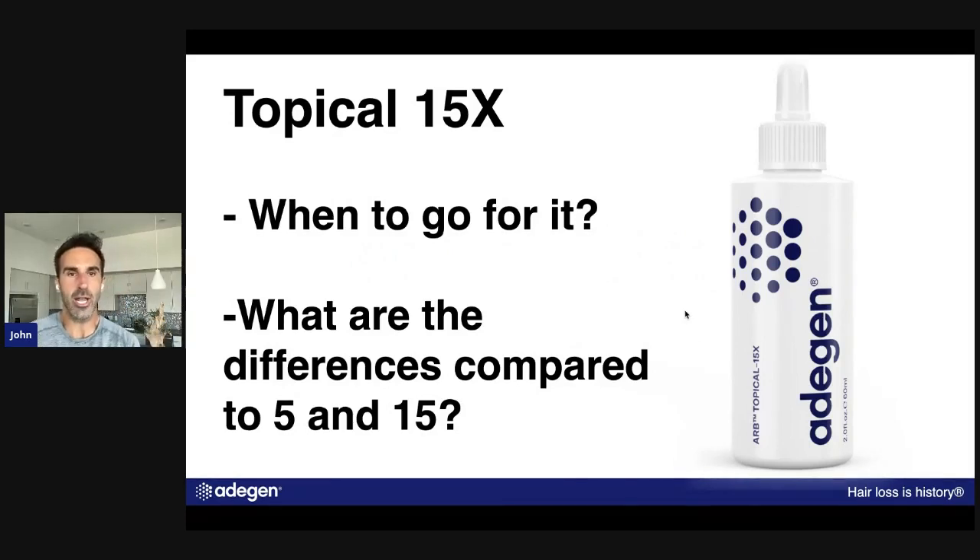The Topical 15x — when should you use it, and what are the differences compared to the 5 and the 15? The 15x is our most expensive, highest premium top solution. That doesn't necessarily mean it's what you have to use, but it's what I've been using for the last few months. It's the rolls royce — it basically has all the bells and whistles of every topical, all the different options that all our topicals offer.